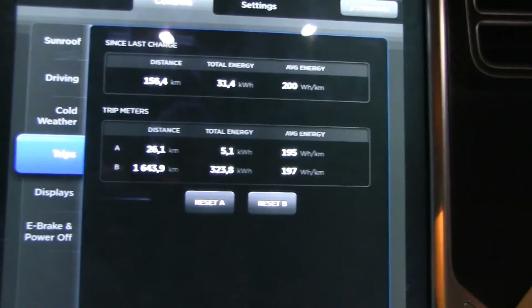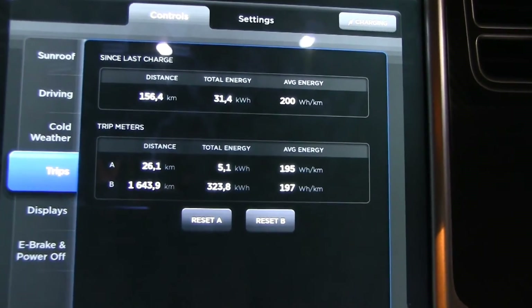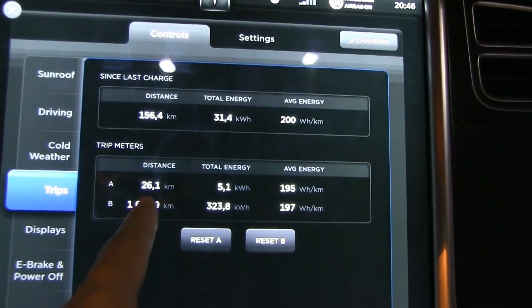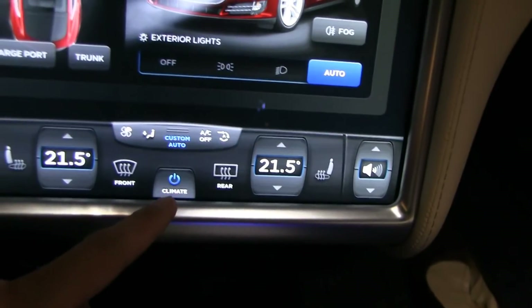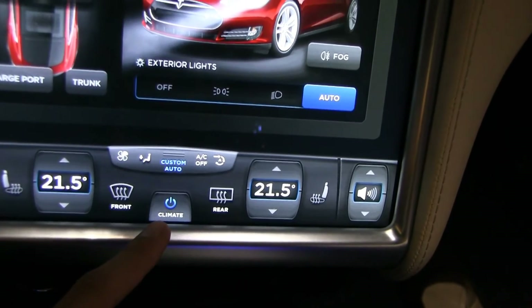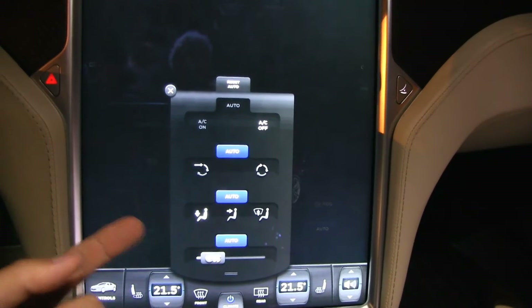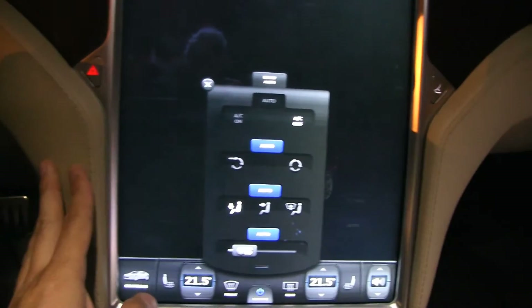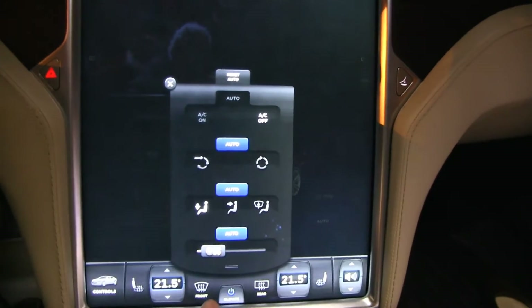Okay, that was the first test: 100 kilometers per hour in normal suspension. The roundtrip was 26 kilometers and it was 195 watt-hours per kilometer. I did forget to switch off the climate control, but I guess we'll just leave it on — it's a more realistic test anyway. The car has been driving for over an hour now so it should already be heated up.